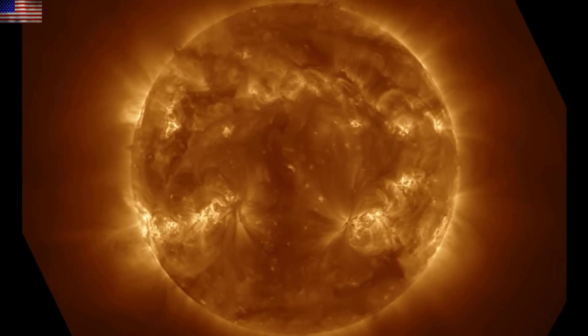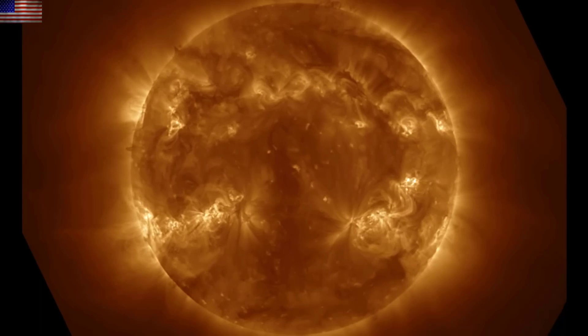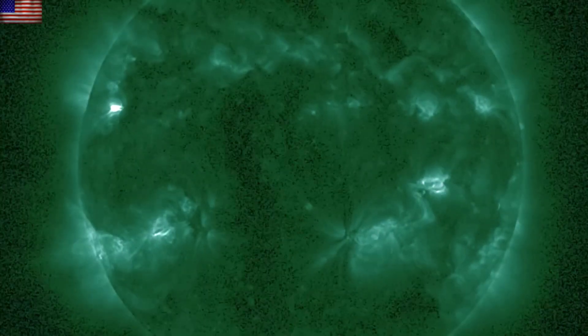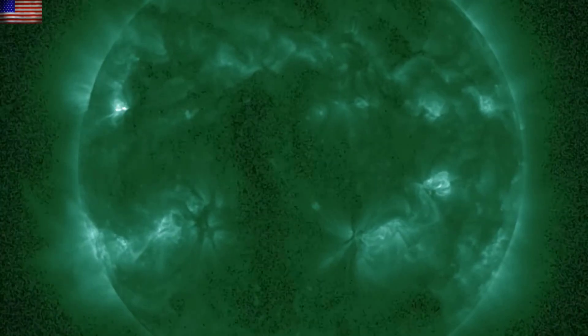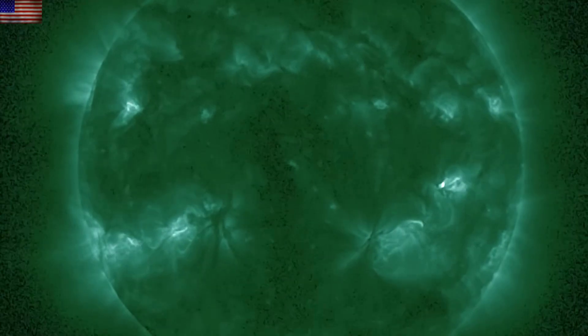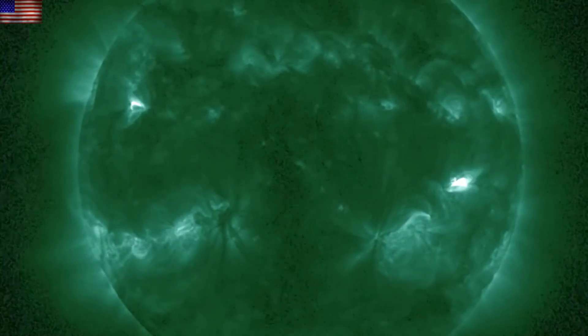But we had two M-class solar flares and several more in the high C-class range. We've been looking at GOES SUVI in these images, and this 94 Ångström view shows the flashes of the flares at the sunspot groups. Let's take a moment to get a better look at those active regions.